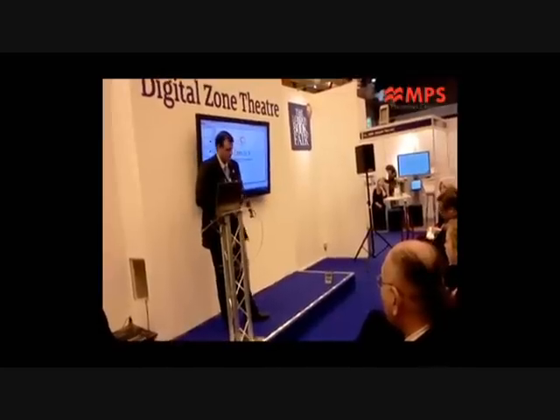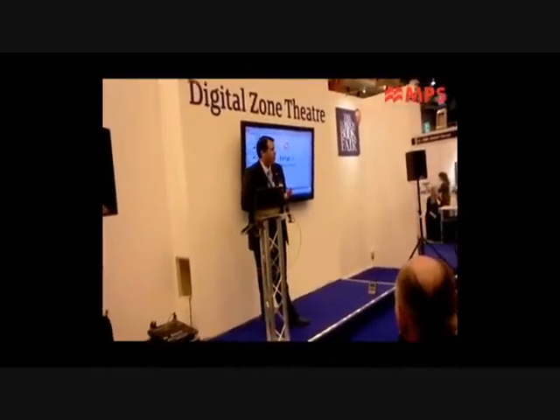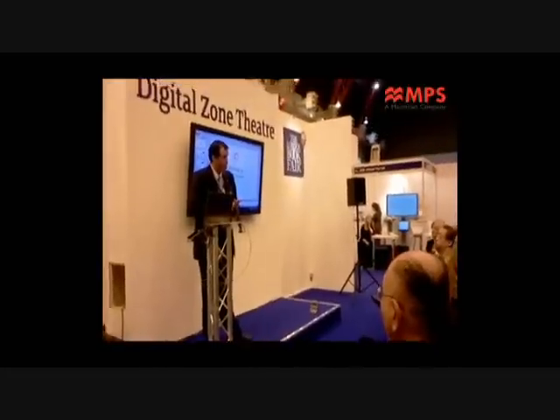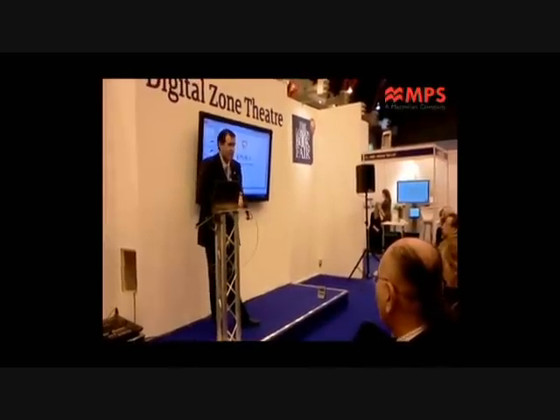Vital Source Technologies is an EPUB provider that's been in the market for almost 12 years, delivering EPUB content. We are part of the Ingram Content Group, but we focus on education. Because we focus on education, we've been challenged since the very beginning to deliver very complex content — content that has needs beyond just paragraphs and headers. We've had issues with accessibility for disabled students, building media into books, tables, and especially math, as a lot of our early books were specifically in health sciences.